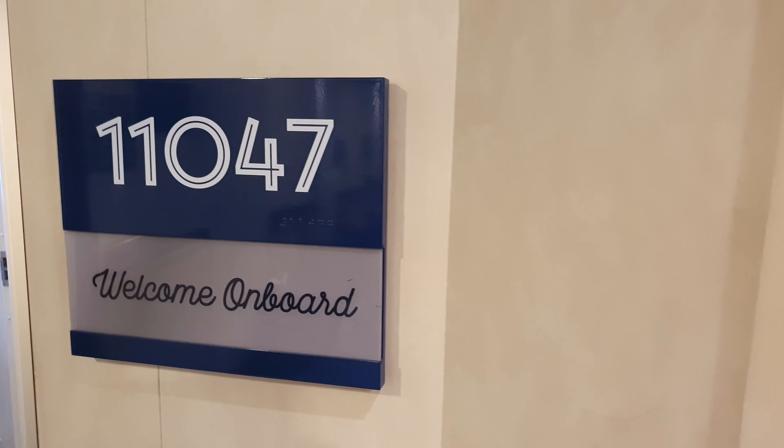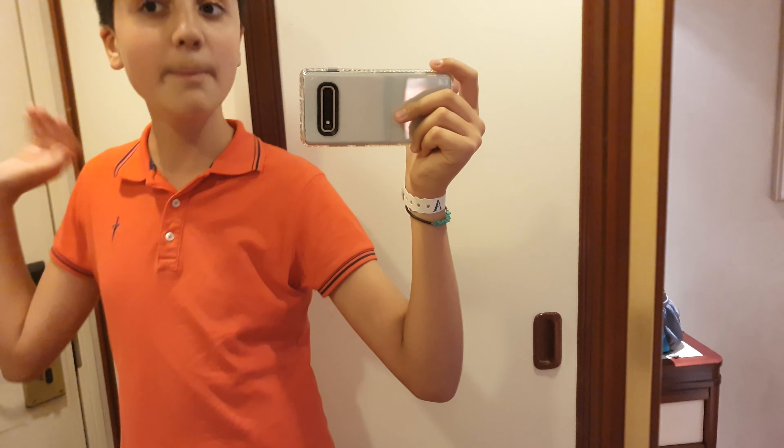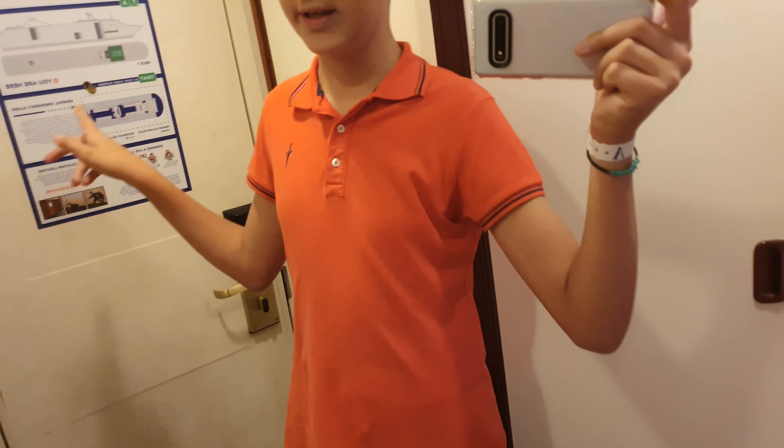What's up guys from room 1147. Welcome to this new YouTube video. Today I'm going to be reviewing the interior cabin from Pacific Explorer, P&O's new addition ship to their fleet. I'm in an interior cabin because the balcony cabin was fully booked, but my parents have a balcony cabin, so if I get the chance I'll review theirs too. For now, let's review the interior cabin.